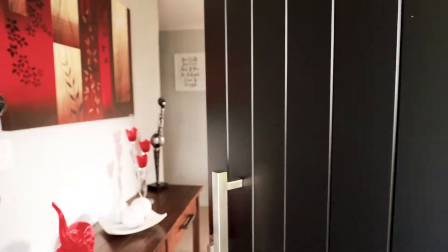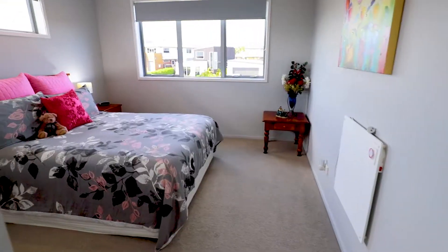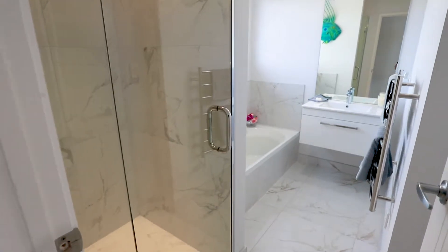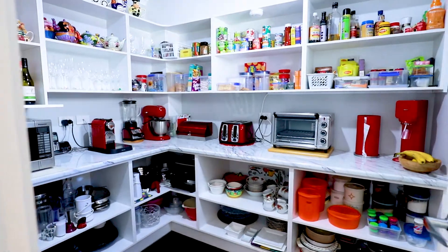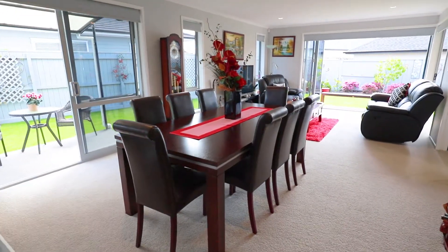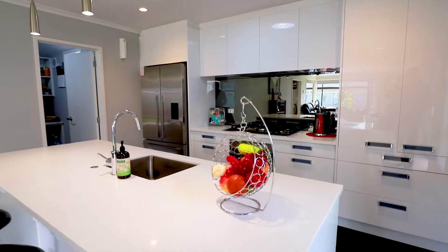Presented as a two-level property with four bedrooms, three bathrooms, two lounges, a butler's pantry, and an open area for the family around the dining area in the kitchen. It's a beautifully presented home.